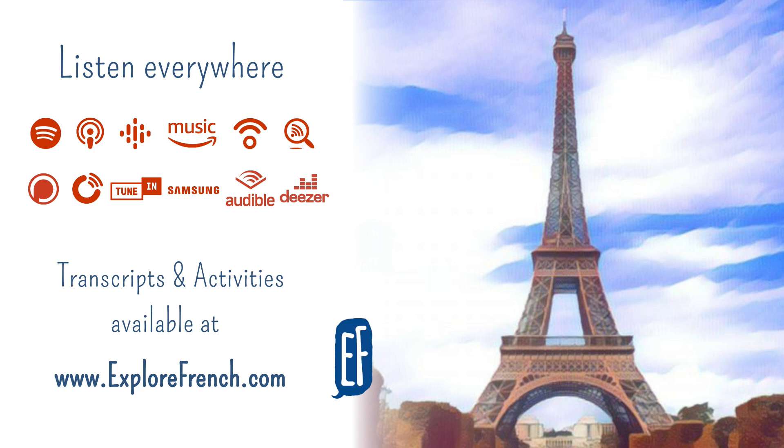Il y a aussi le château de Vincennes. There is also the castle of Vincennes. Aussi means also. Vincennes, avec ou sans S à la fin ? With or without an S at the end ? Avec un S, with an S. Quant au musée d'Orsay – as for the Musée d'Orsay. Quant à means as for. À l'origine, c'est une gare – originally, it's a train station.